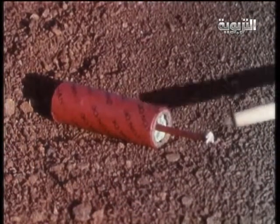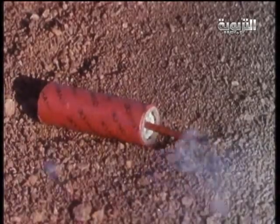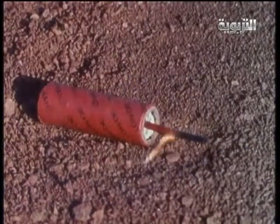We get a similar sound from a firecracker. When a firecracker goes off, it burns rapidly, heating the air and causing it to expand with great violence.